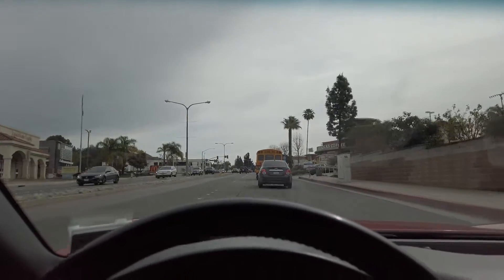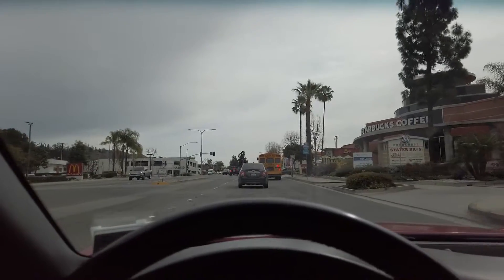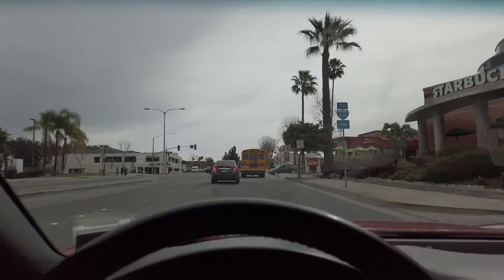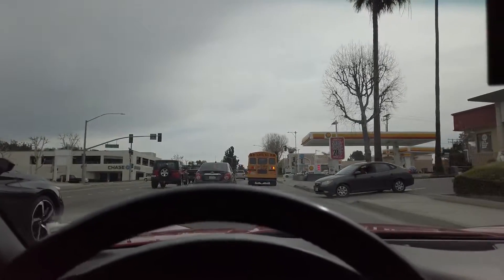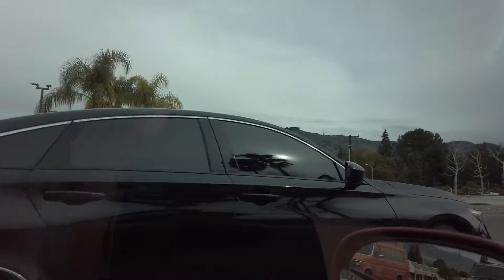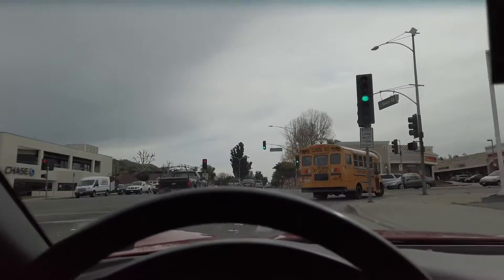One thing I love about this vehicle is the removable hard top, the targa top. When I'm stuck in traffic, even though it sucks, I can just look up into the sky and be like, man, this is pretty sweet. But this guy trying to squeeze in — that's LA traffic for you, they just do whatever they want.